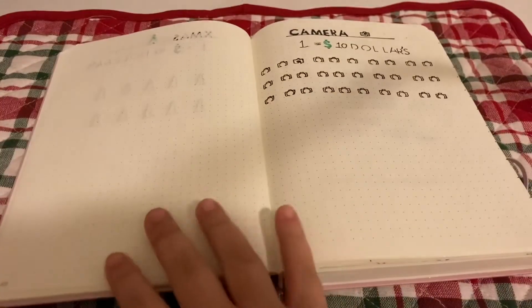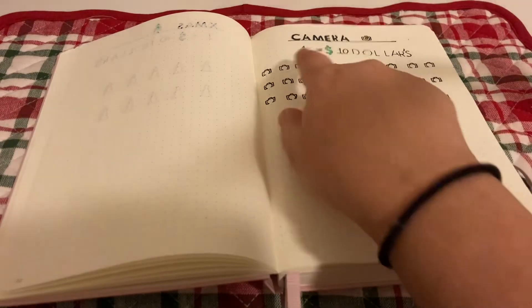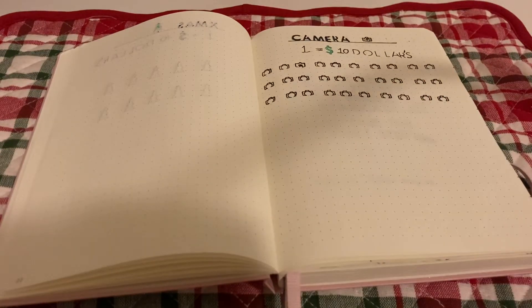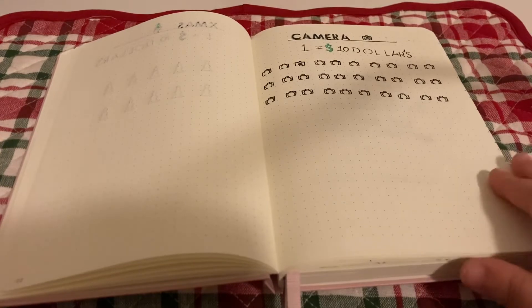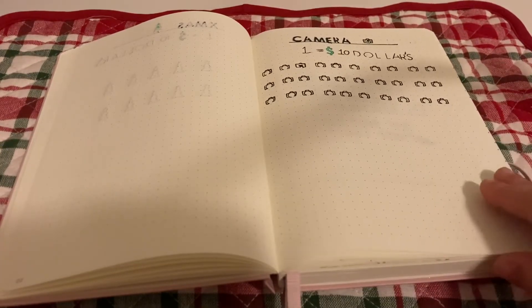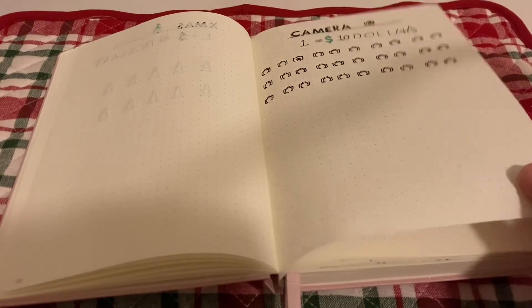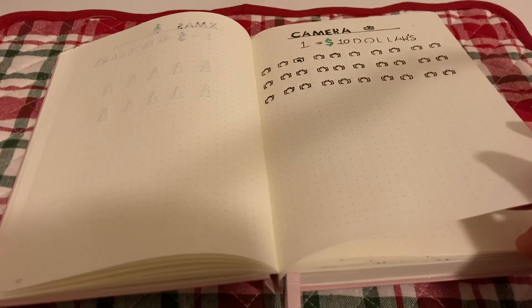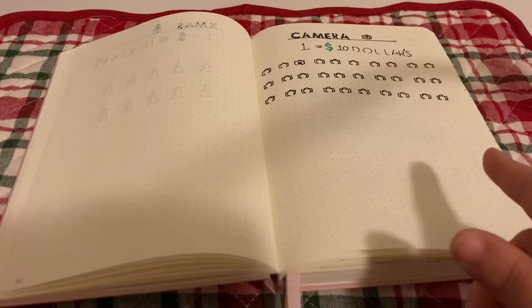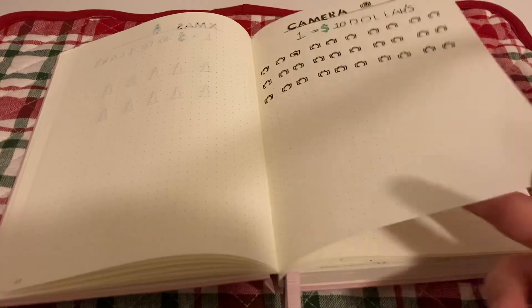For the camera goal, I really want a polaroid camera. Each camera icon I color in represents ten dollars. I'm hoping to reach this goal quickly so I can take lots of pictures. Three hundred dollars is a lot, but if I don't spend it all it will roll over to a different category of my choosing.